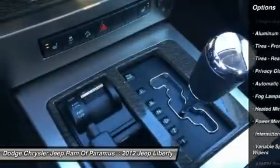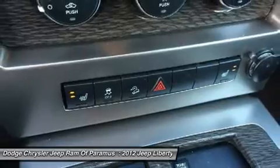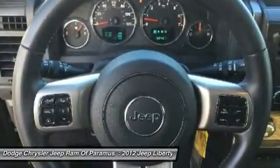Bluetooth, leather wrapped steering wheel, power steering, adjustable steering wheel, cruise control, floor mats, aluminum wheels.